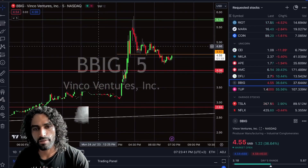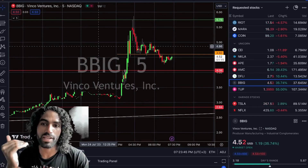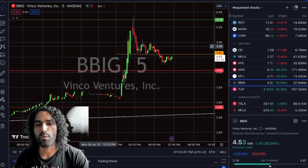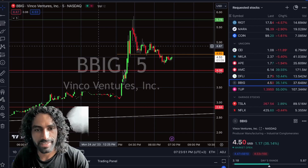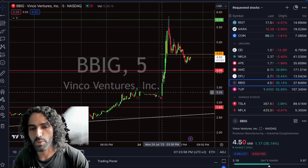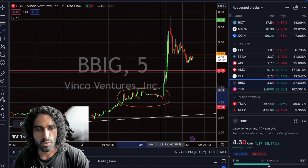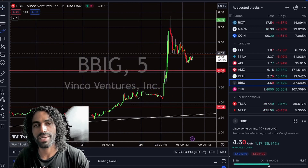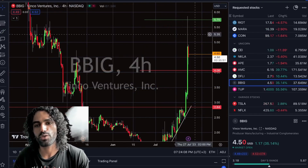We have to discuss in today's video where the price will reverse, how much we can do after we break the $5.75, and where the hidden sellers once again have to cover — because here they covered around the $3.30 in today's pre-market or when the market opened. We actually started to squeeze because before the price was barcoding. So what should we expect for price action for BBIG?